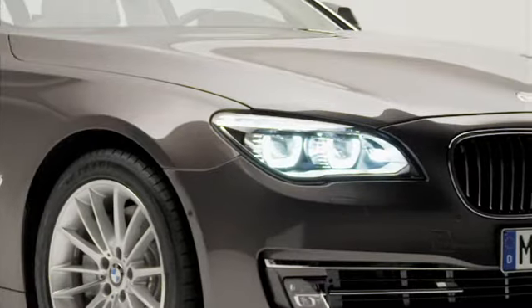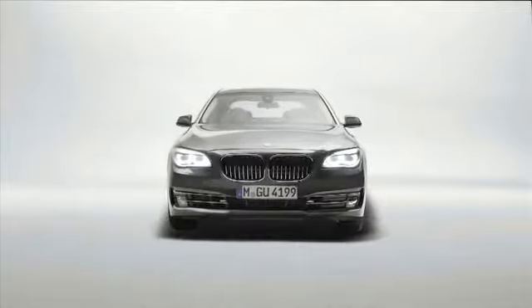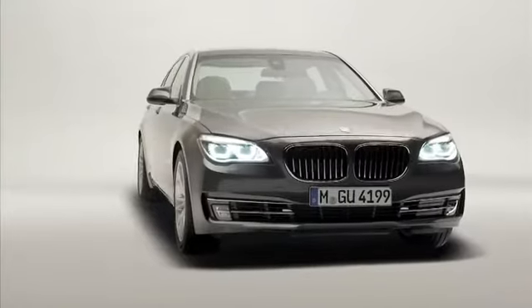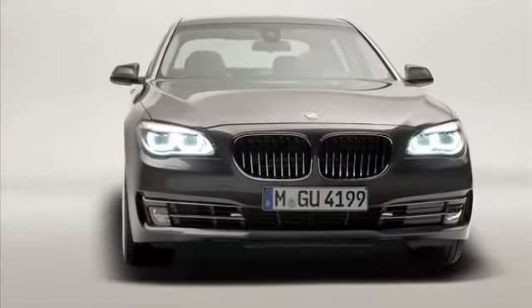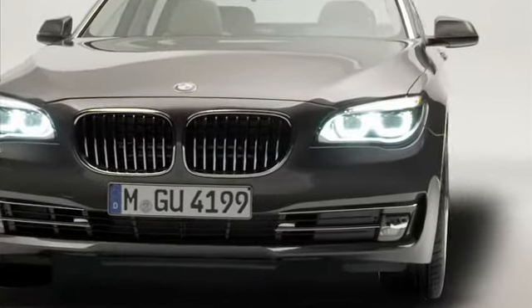The front of the BMW 7 Series continues to be dominated by the large upright kidney grille. The new wider frame with the nine precise vertical bars creates a greater presence for the kidney grille opening. The contour below the headlights draws downwards in an angle that points to the lower edge of the kidney grille, making the whole front look lower.